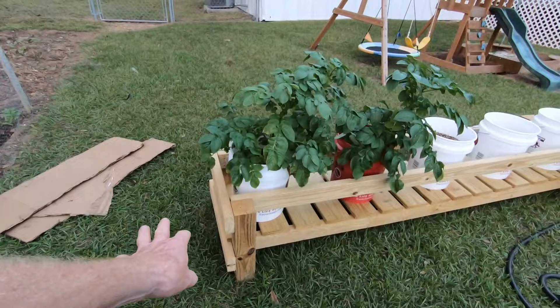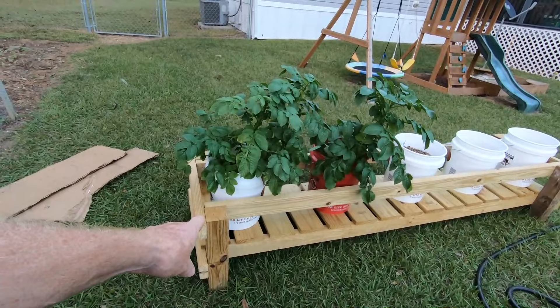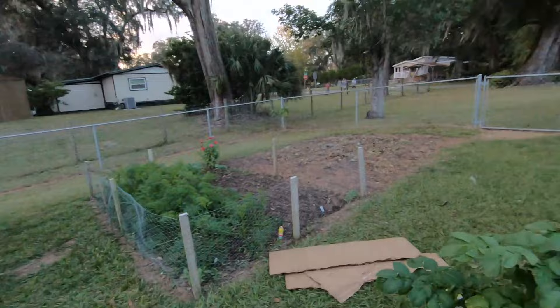We got our new grow table — I have a DIY video up on building this. It's step by step showing all the measurements and wood you need. Because of filming everything it took about five hours, but if you're just focused on getting it done you could probably put it together in about two hours.